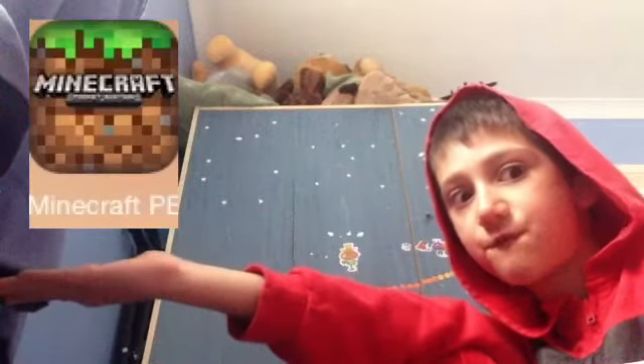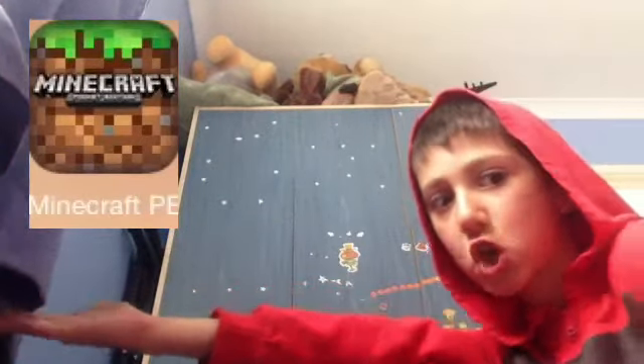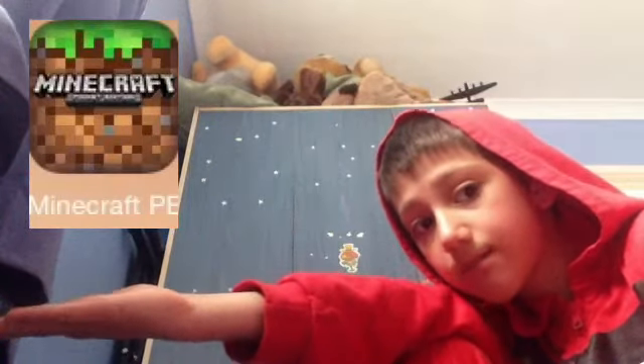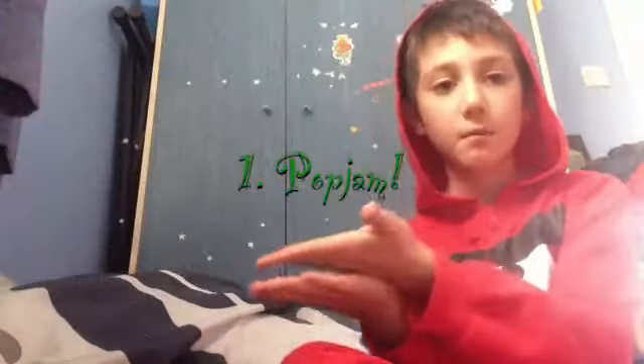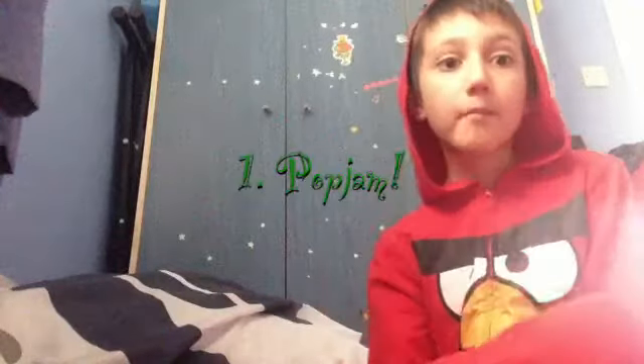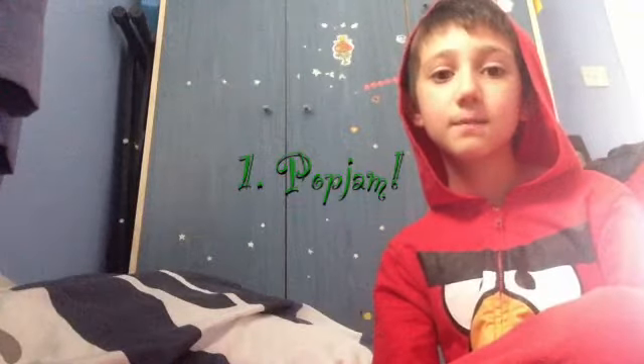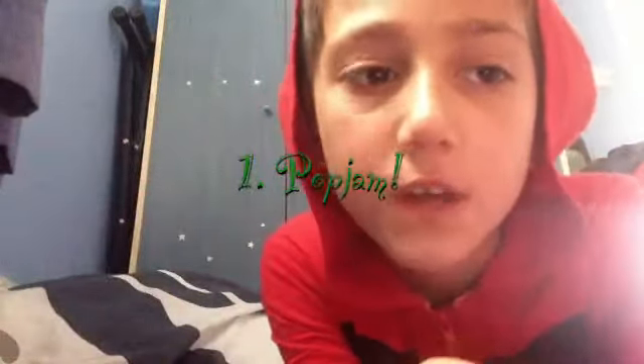My favorite app that I only got a few weeks ago — number one — as you can see on the screen, is Pop Jam. My friend Ella got me into this a few weeks ago and I just love it, it's amazing. I'll show you a couple of pictures and give you an example of the app itself.